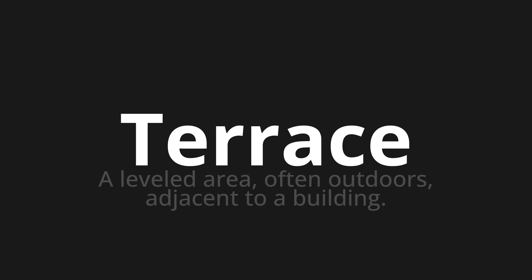Let's say it all together. Terrace. Terrace. One more time. Terrace. Thank you for joining us on this adventure in pronunciation.